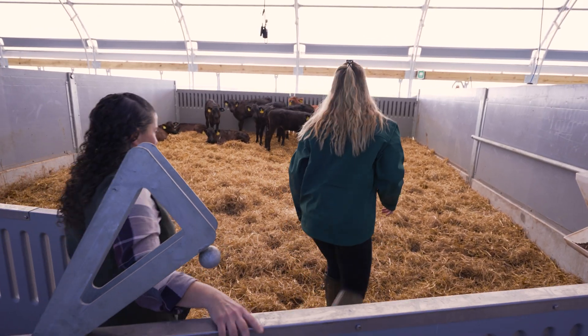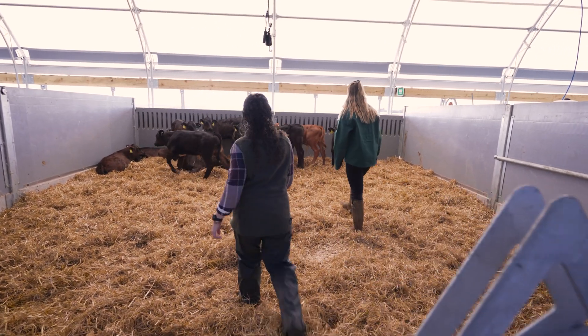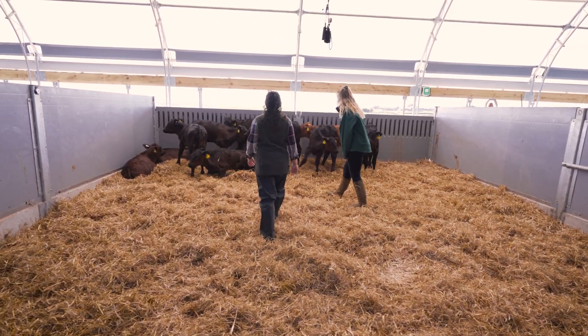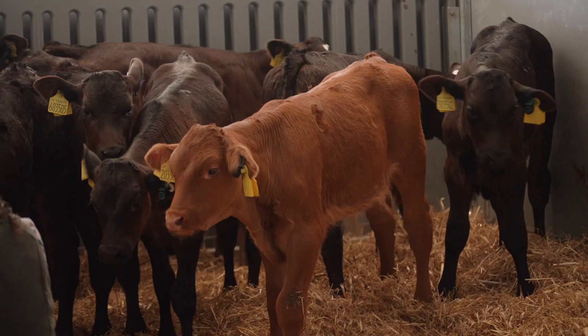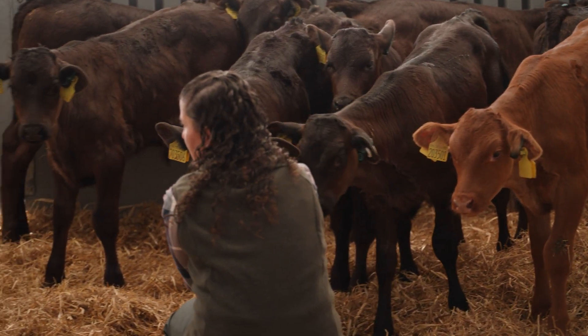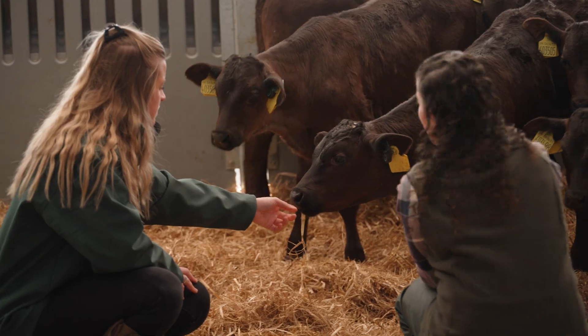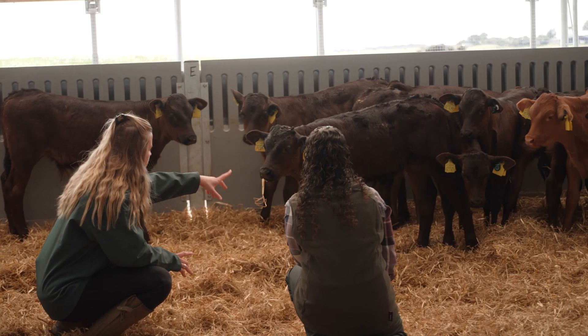On any farm it's that holistic approach to calf rearing, and that's what we're trying to achieve here. When you think of the calf environment, I think of five different areas: fresh air, airspeed, temperature, moisture, and hygiene — so how easy is this to clean. And I do feel that we are hitting all those areas.